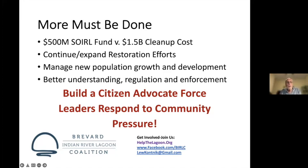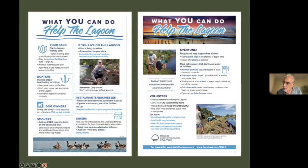We need better understanding, better regulations, and better enforcement. One thing I'm doing right now is building a citizen advocate force here in Brevard that we're going to call Lagoon Voices, which will hopefully create pressure on our leaders to continue the development and cleanup of the lagoon. I'll get a flyer out to you about what you can do yourself. Danielle, I invite you to generalize this a little bit.